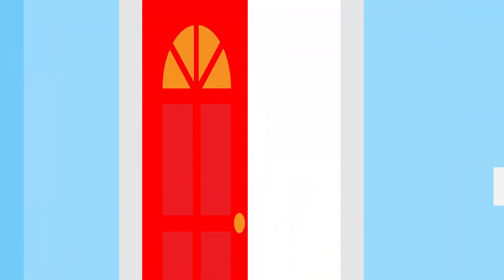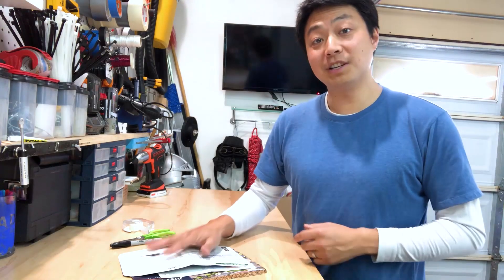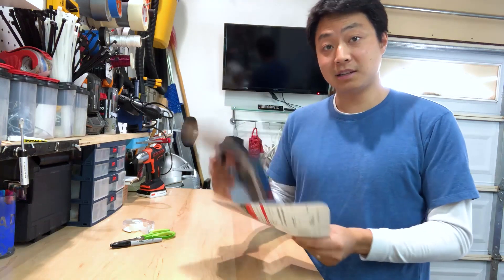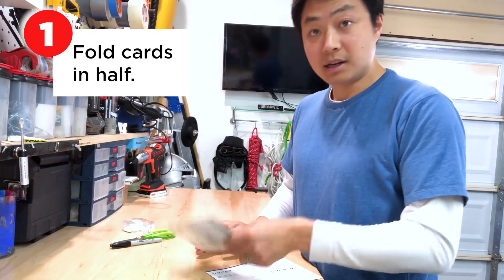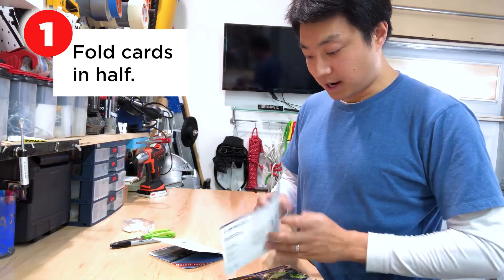Once you have your materials together, let's get started. Alright kids, first thing we're going to do is look at our materials. You should have some flyers from your mailbox — something like these. A little bit thicker, almost like postcards. What I want to do is take those and fold them in half like this. This is going to be the maximum size of your tree. Do that for all the flyers that you have.